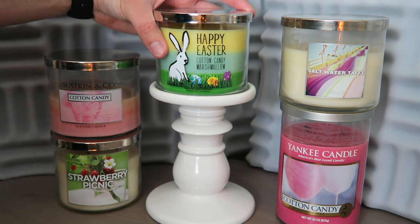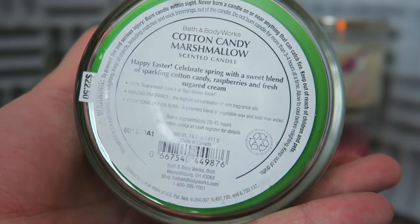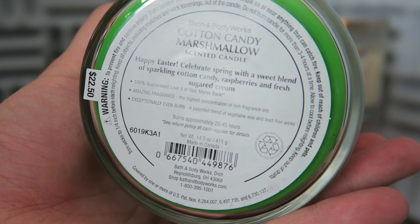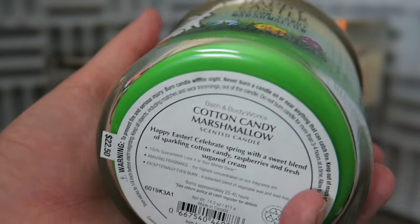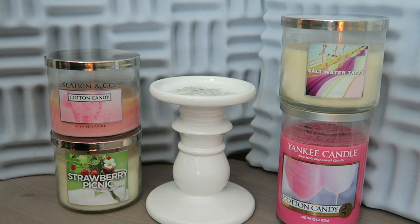I'll tell you what I think this smells like before we talk about repackages and comparisons. The description says: 'Happy Easter — celebrate spring with a sweet blend of sparkling cotton candy, raspberries, and fresh sugared cream.' You can call it whatever you want, but I don't know why you'd mix cotton candy with cream. Raspberries work, because there's sort of that artificial berry flavor to cotton candy. Sniffing it, it's really nice — definitely you've got sweetness, the sugared cream works, it is creamy and fruity — but it is not spun sugar. There's no lightness, no wispiness, no sugar crystals. It's just not cotton candy at all.